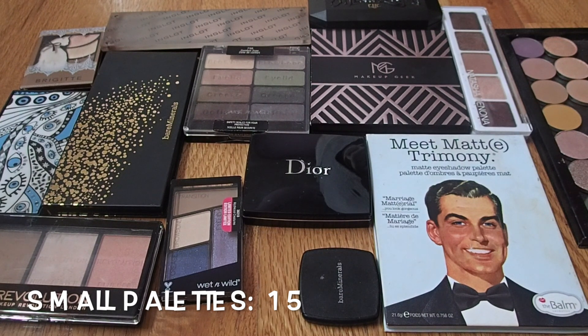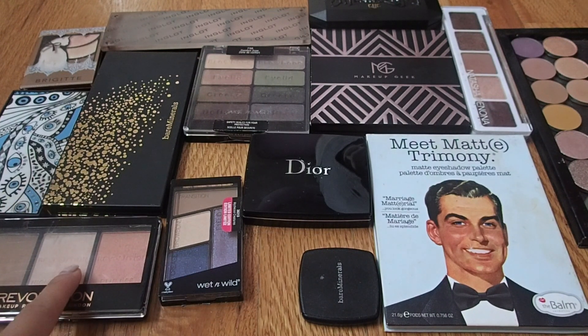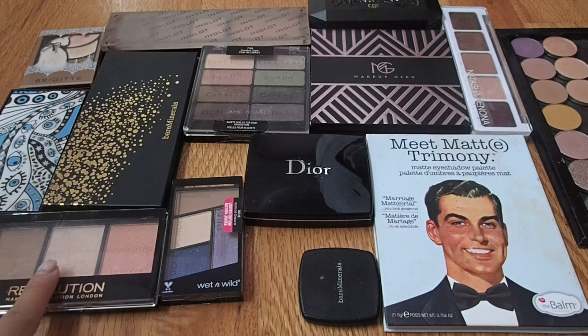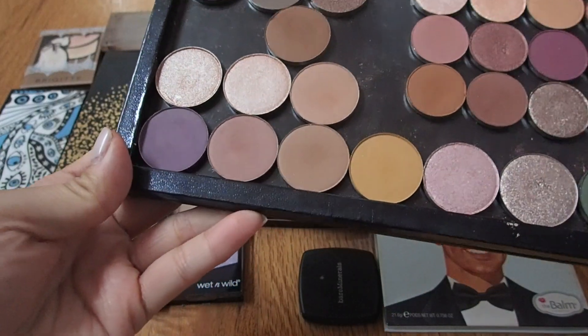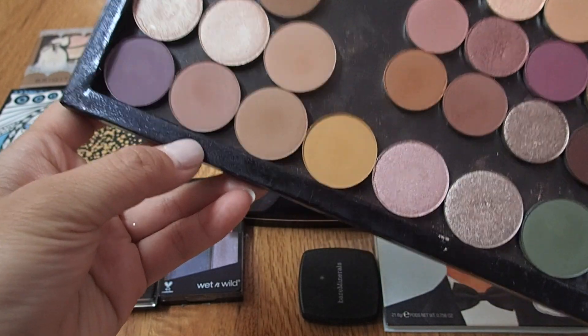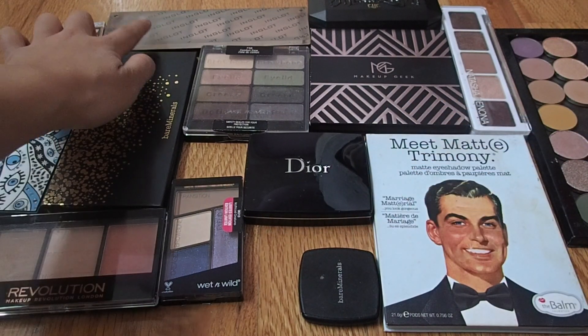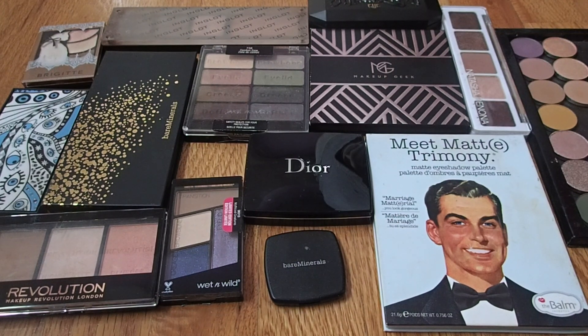This is my small palette category. I currently have 15, and it's a little bit of a jumble. I have a face palette I count here, and I also have some ColourPop singles I ordered all at once and decided to count as a small palette. Out of this collection, a Deco palette, one Asian brand, and another palette are not cruelty-free. The number is a little high, but I do really enjoy playing with eyeshadows. I probably should rein in my eyeshadow purchases — you'll see when I show my big palettes.